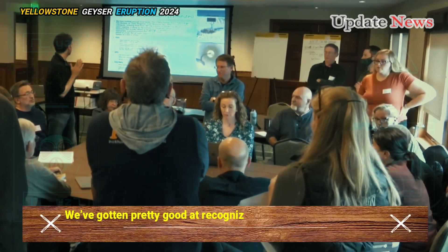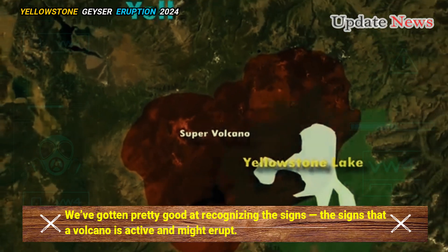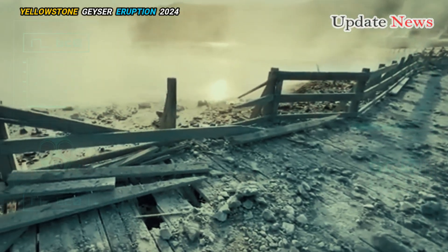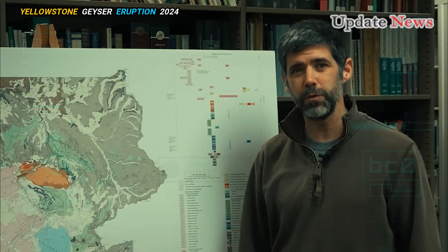We've gotten pretty good at recognizing the signs that a volcano is active and might erupt. We don't have the knowledge base for hydrothermal systems like the one at Yellowstone, said Michael Poland, principal scientist at the Yellowstone Volcano Observatory.